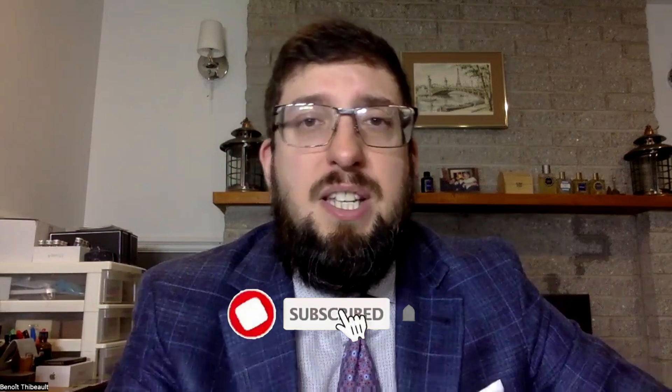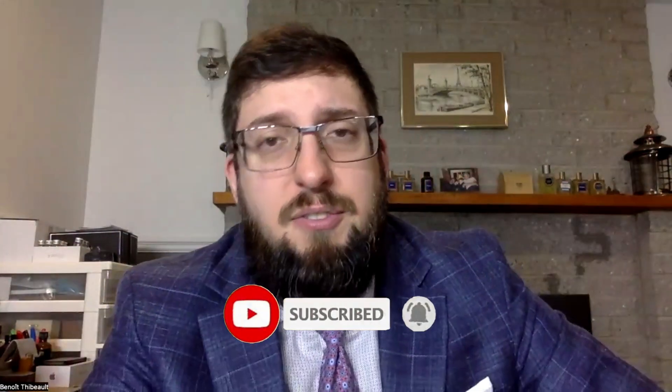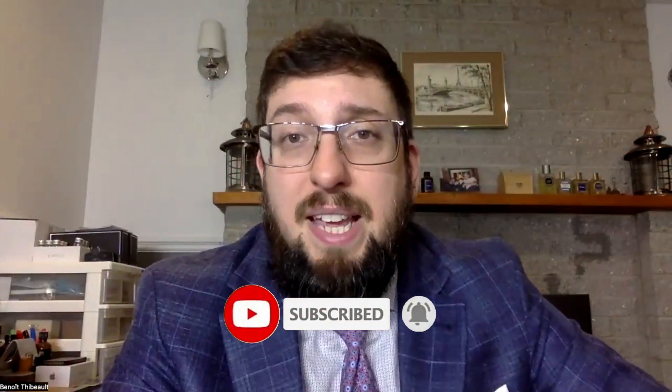Hope you enjoyed the video. If so, like and share. If you have any Guerlain fragrance you've been wearing this week, or if there's any of these fragrances you really love, put it in the comments. Thanks for watching, and I'll see you soon.